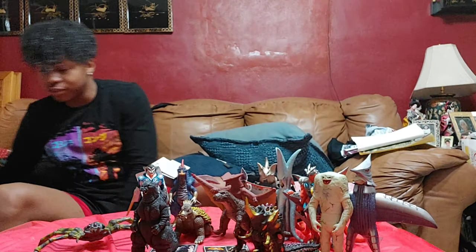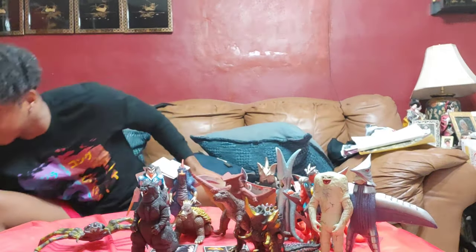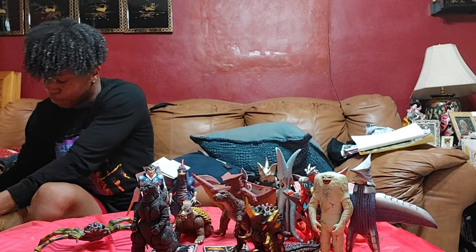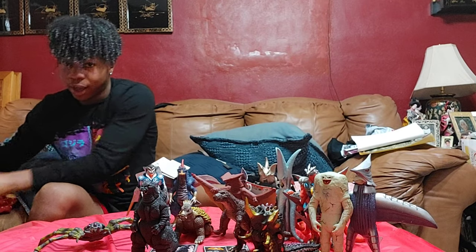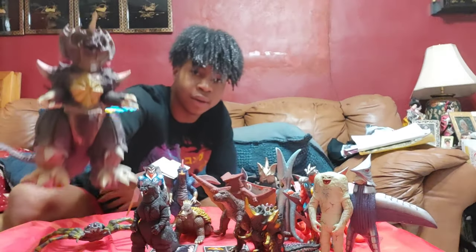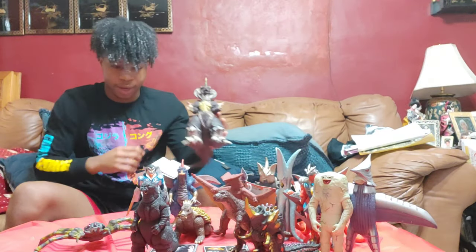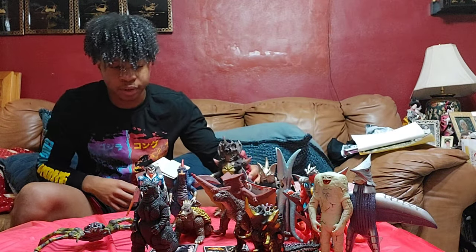This next figure I got from Showcase by Kaiju, adding on to my Bandai 8-inch collection. I got the Bandai 8-inch Destroyer for $40. Really really cool, glad to have this Destroyer in my collection.